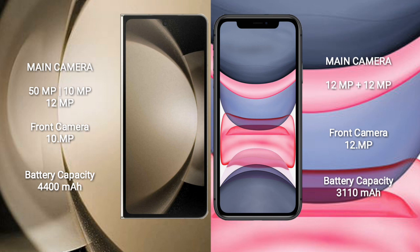Samsung Galaxy Z Fold 5 has a 4400mAh battery with 25W fast charging support. iPhone 11 has a 3110mAh battery with 15W fast charging support.